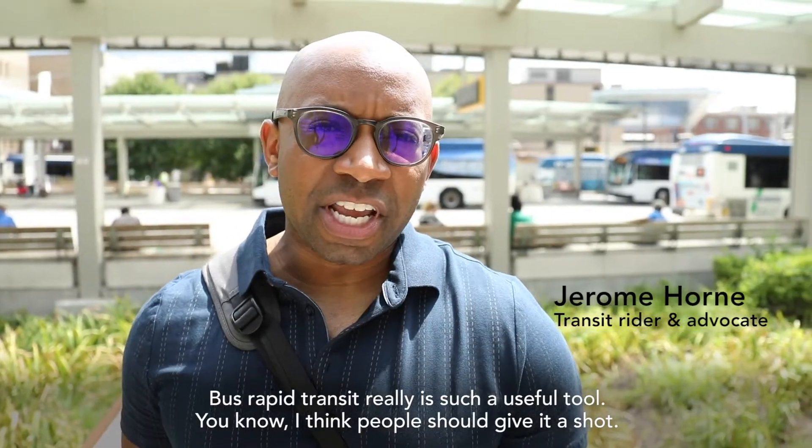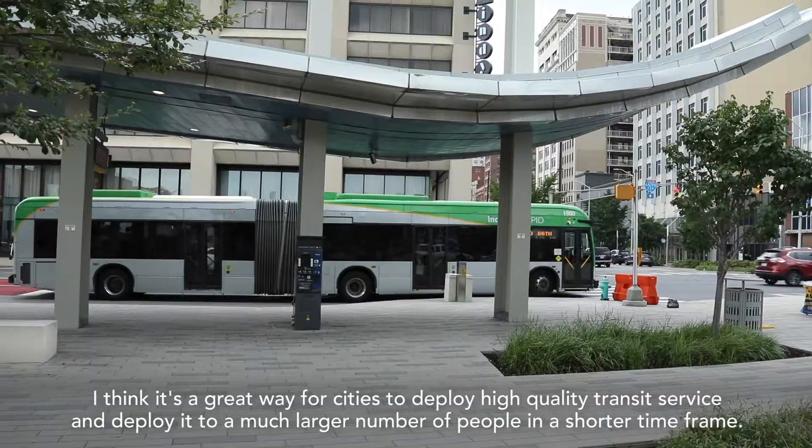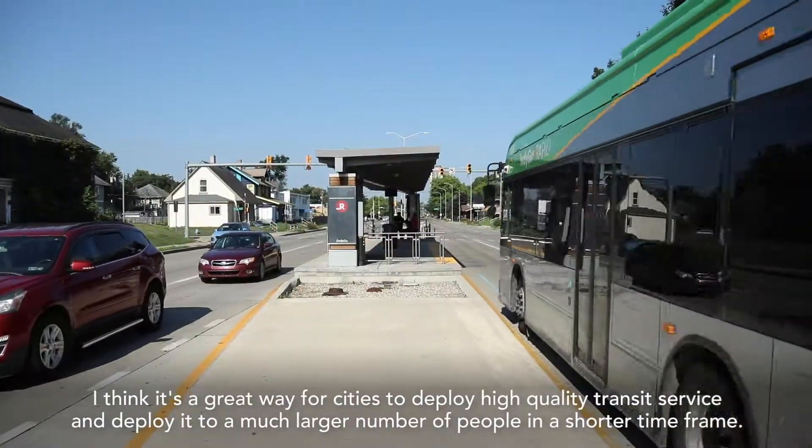Bus rapid transit is really such a useful tool. I think people should give it a shot — it's a great way for cities to deploy high-quality transit service and deploy it to a much larger number of people in a shorter time frame.